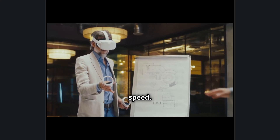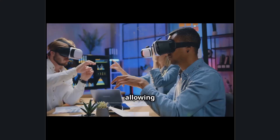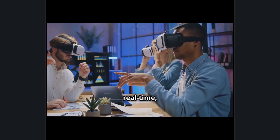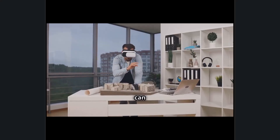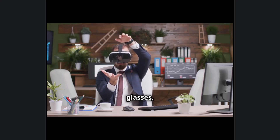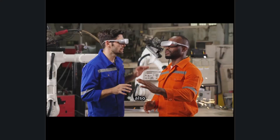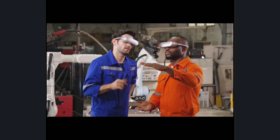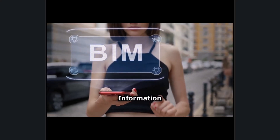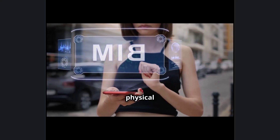Sony's intelligent eyewear enhances Autodesk's cloud collaboration tools, allowing multiple users to view and manipulate the same 3D model in real time regardless of location. An architect in New York can make live design adjustments while a client in Tokyo sees the changes through their own AR glasses, eliminating the need for countless revisions and emails. Engineers can also use the eyewear's AI-powered object recognition and remote support features to troubleshoot issues on site.